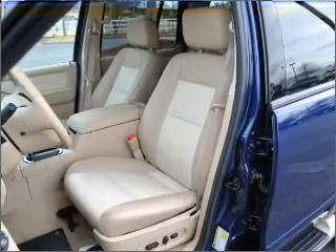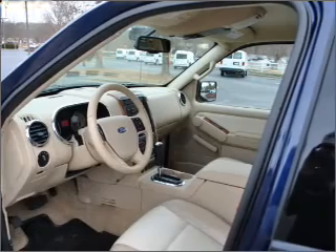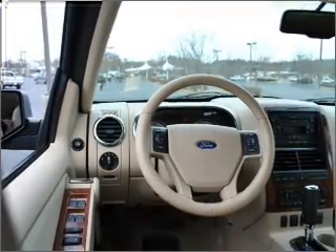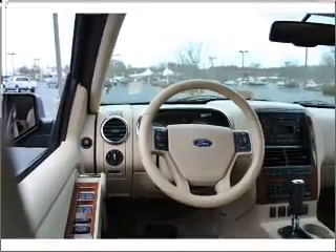Premium wheels lend a distinctive appearance. The anti-lock braking system will keep you safe on the road. Heated seats make cold weather driving more endurable. Tailor the temperature to your preference and your passenger.